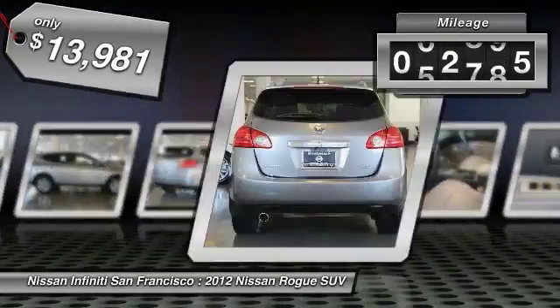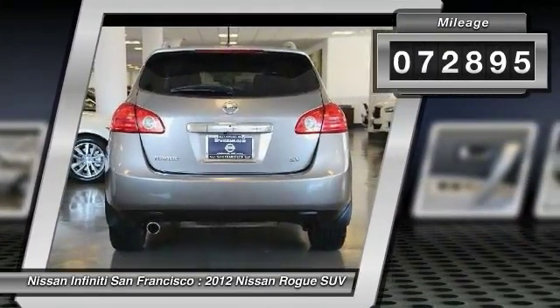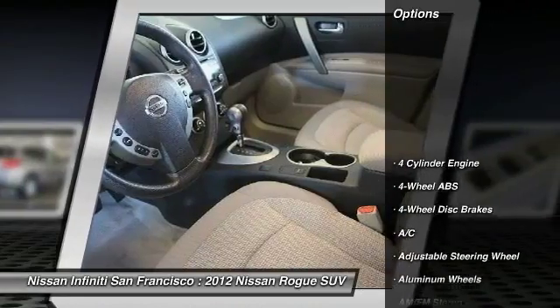This vehicle has less than 75,000 miles. Here are some of this vehicle's great options: backup camera.